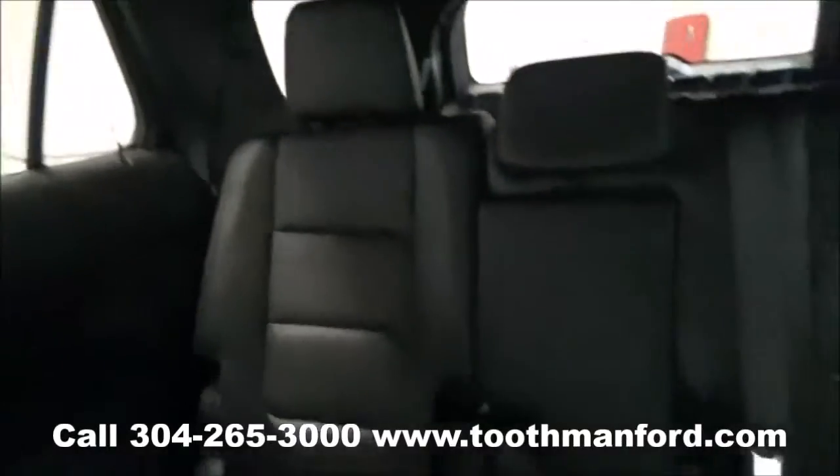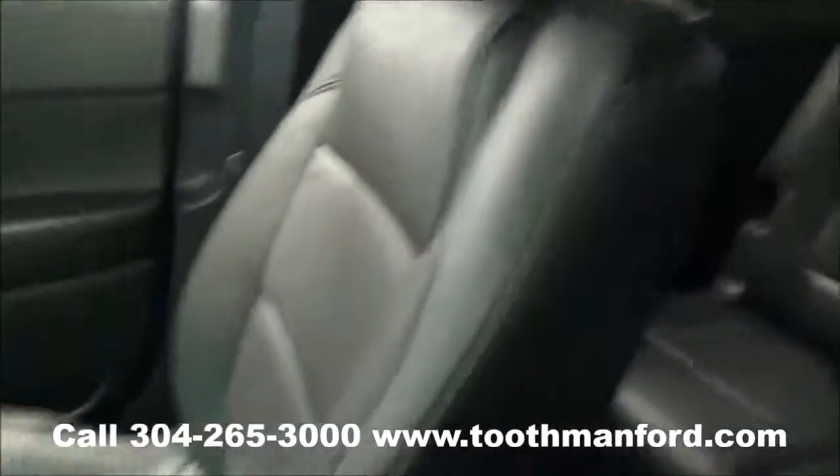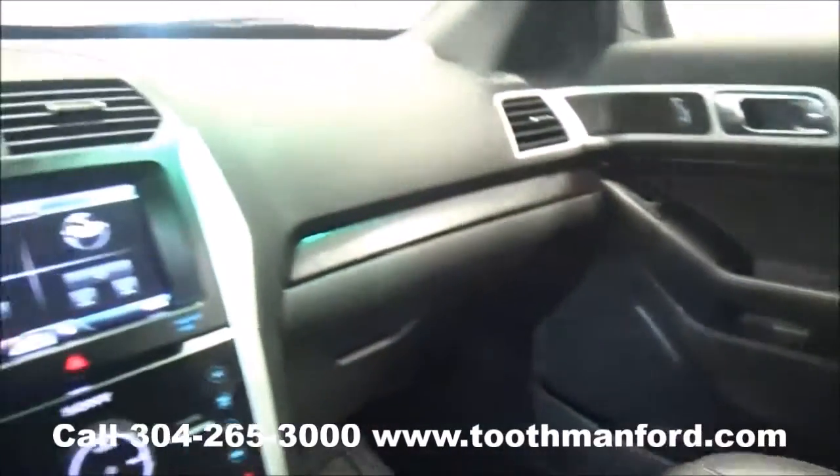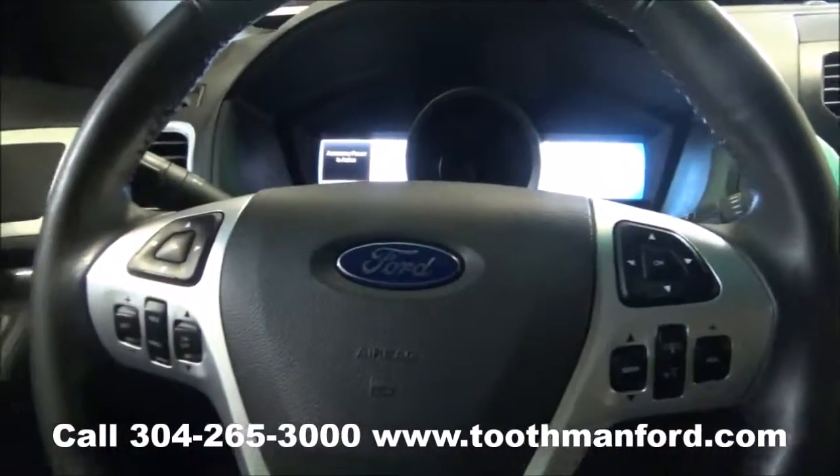To see this Ford Explorer or to test drive it, visit us at ToothmanFord.com or call 304-265-3000. Remember, cars cost less in Grafton. We'll prove it.